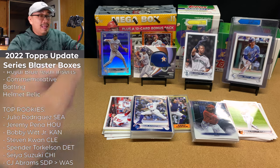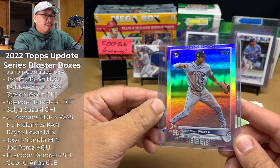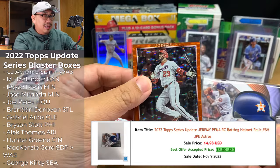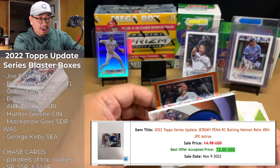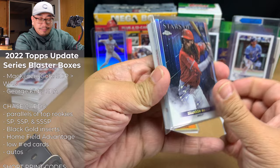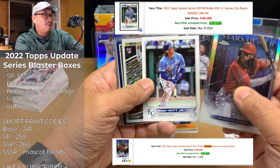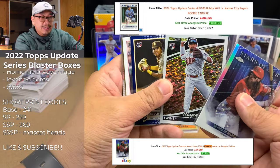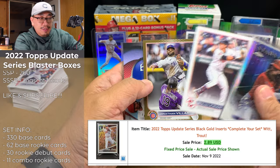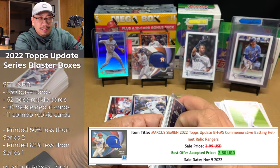Let's check out these comps. I did really well with these two blaster boxes. This Pena rainbow is about $40, his batting helmet card is about $13, and this Nelly Cruz numbered out of 299 is about $5. This Bobby Witt and Brandon Marsh Chrome are about $4 each. The Royce Lewis and CJ Abrams royal blue parallels are about $3 each. Stephen Kwan is about $2, as well as the Jonathan Villar gold and this Marcus Simeon batting helmet relic.